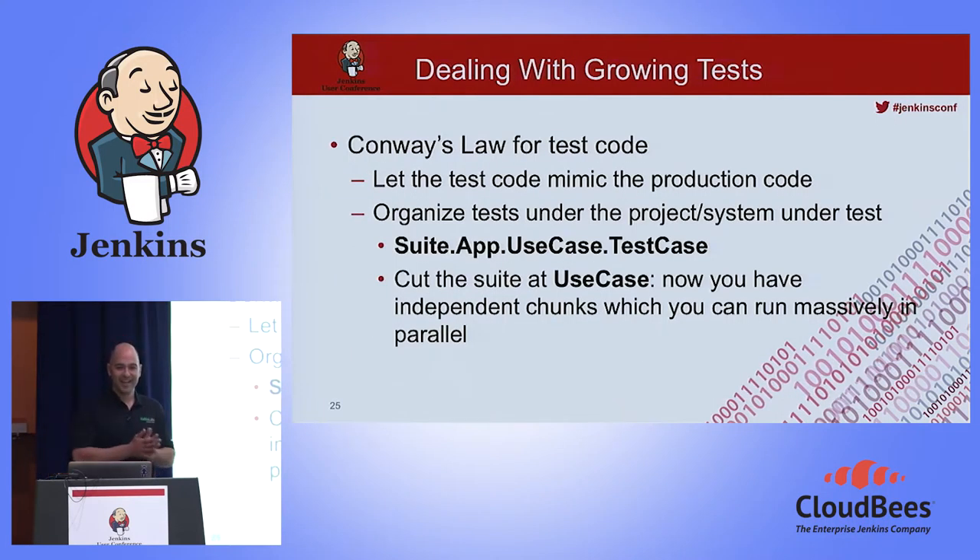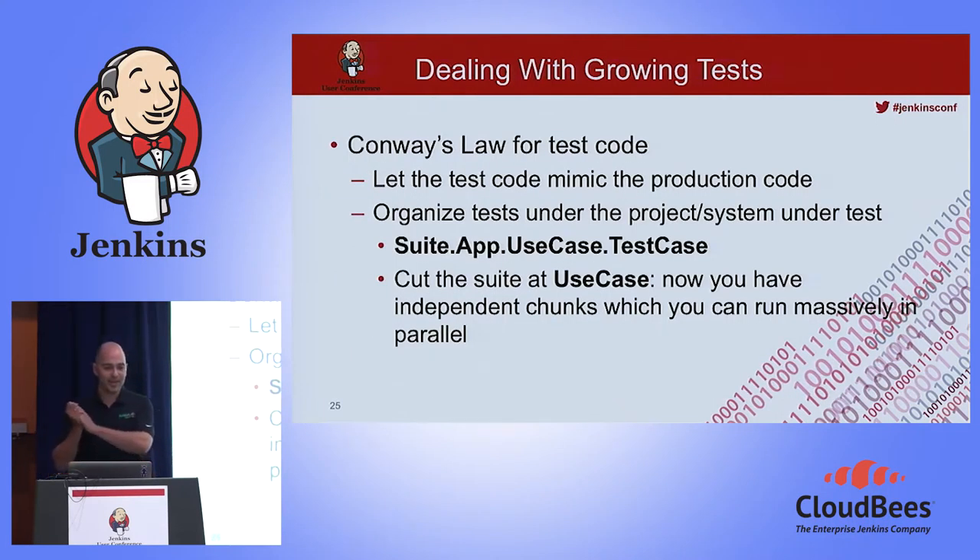Who runs nightly tests? We should stop doing that. If I'm developing a feature from 9am to 10am and have to wait until the nightly tests run, that's a delay of 10 or 15 hours before I get feedback. Stop doing nightly tests. It's not needed anymore.